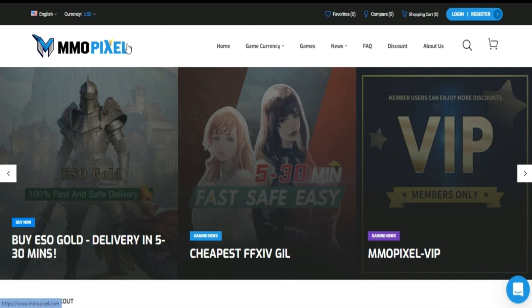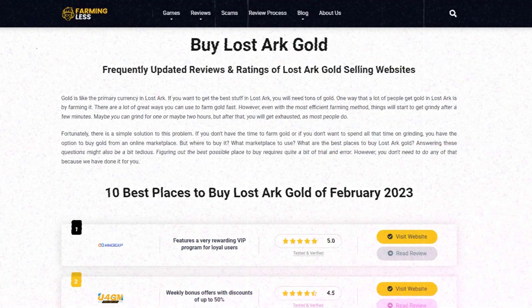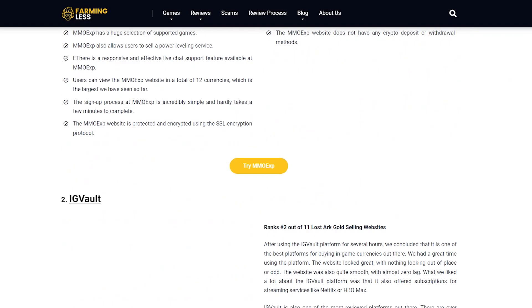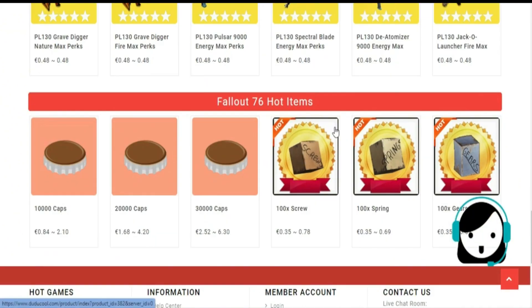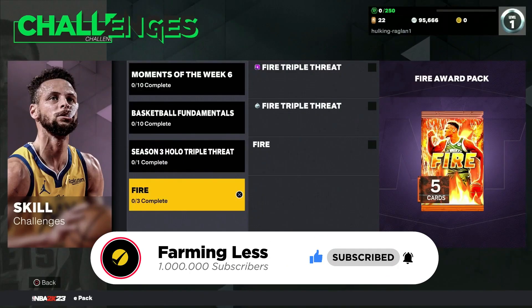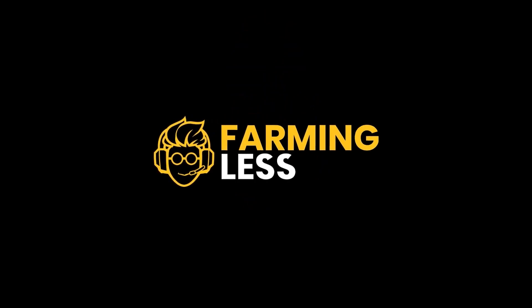That's it for today. Hope you enjoyed the video. If you want a more in-depth analysis about the best Lost Ark gold selling websites, you can visit the link in the description box below, which will take you to farmingless.com's webpage where this topic is discussed in more detail. Please like, share, and comment your thoughts below.